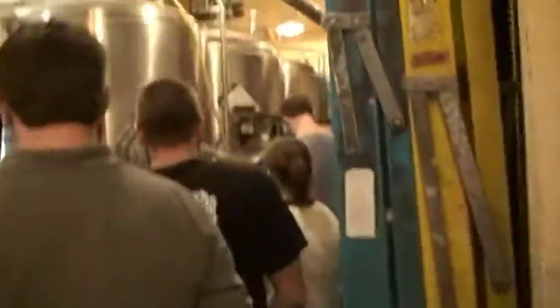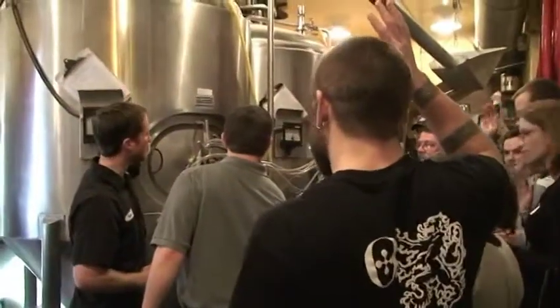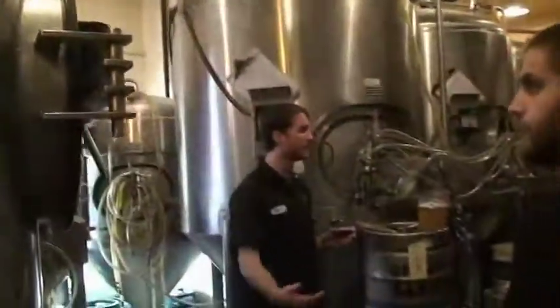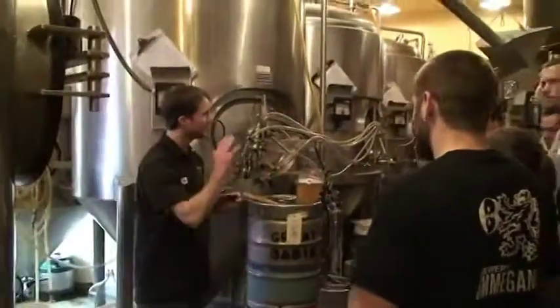So how many of you guys have toured a professional or commercial brewing company before? You might recognize — are you familiar with the Barreler's Pair? One barrel, two tanks, 250-gallon tanks, so it's about 30 gallons give or take.